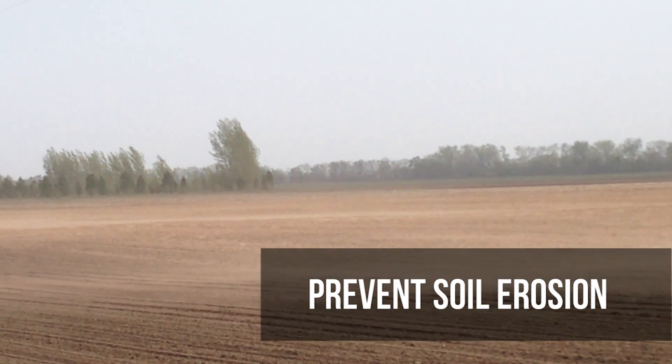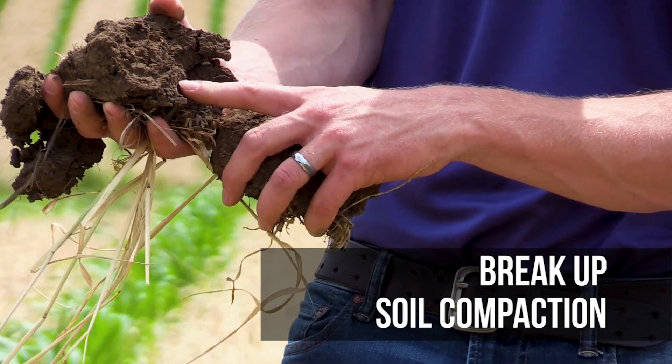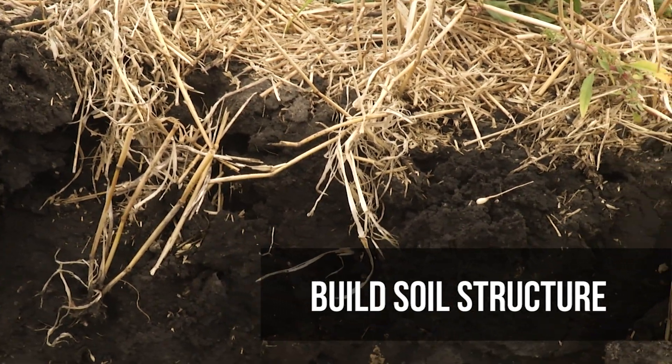Like what? Well, they can be used to prevent soil erosion, break up soil compaction, suppress and even prevent weed growth, act as a fall or winter forage for livestock, and can build really great soil structure. That's just to name a few.